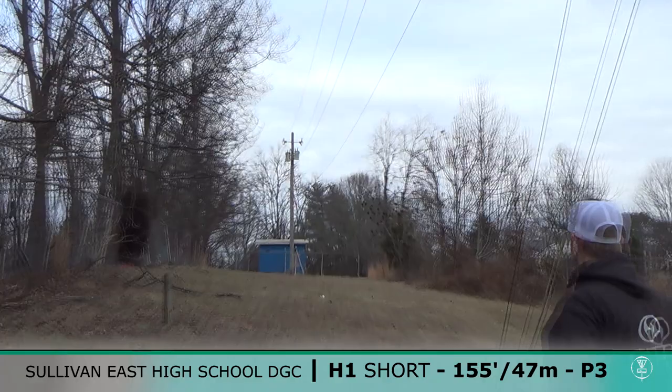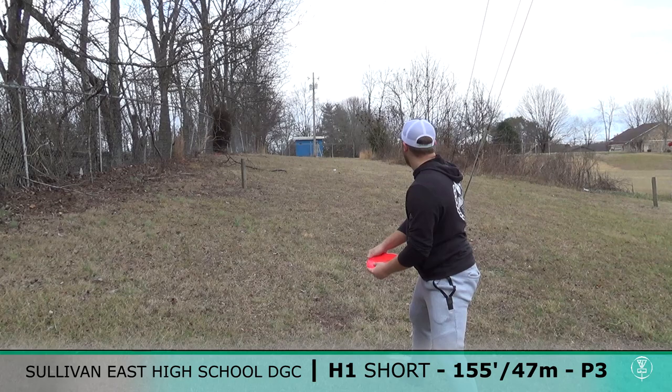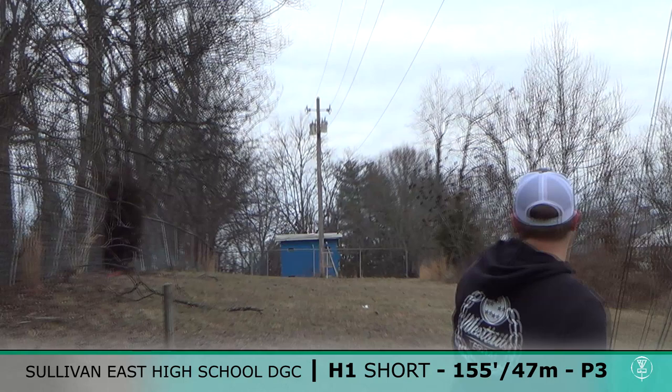This would be less than ideal if that went in. I was trying to just ace it — you have to ace to tie. Looks like we're going to hole two.